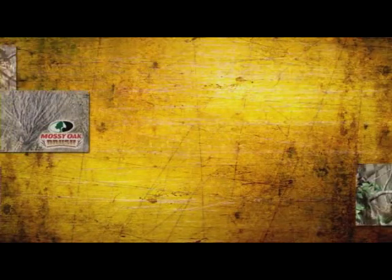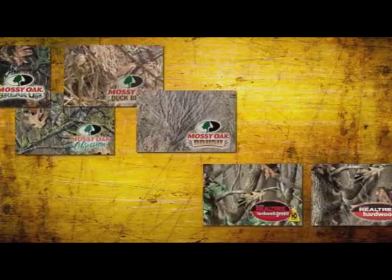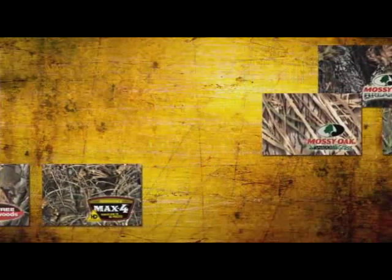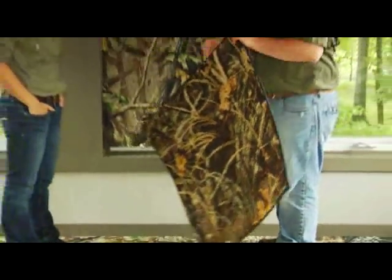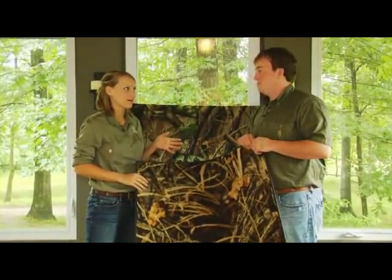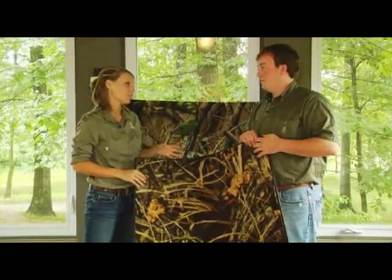What patterns are available in camo carpet? Well, Katie, starting with the traditional rolls of carpet that you would normally buy, they have a wide variety of both Mossy Oak and Realtree patterns. The first one I have is from Realtree in a Max 4 HD pattern. I have to admit that I was pretty skeptical about how camo would look on carpet, but it actually looks pretty good.